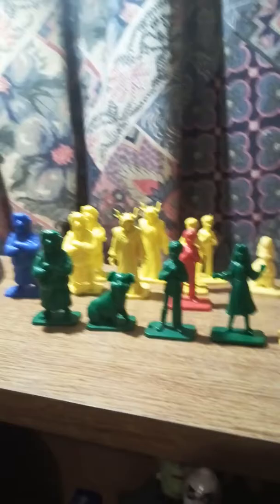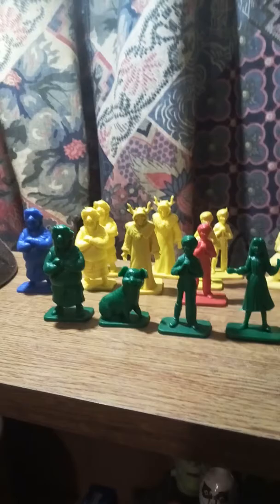I have many more of these packed away somewhere but at present I've only got these to show you. These were on my shelf as I still collect them in the hope that one day I'll have the entire collection in blue, but at the moment it's not happening — I'm just getting lots and lots of different duplicates.